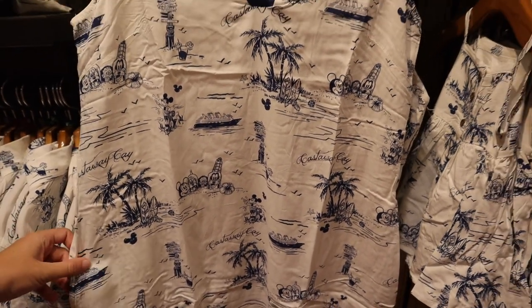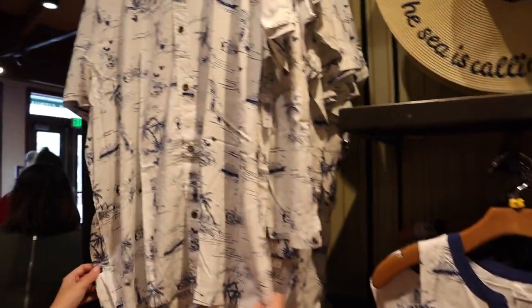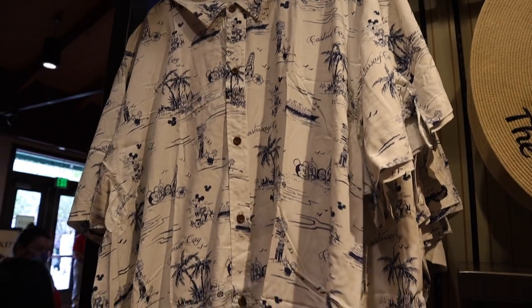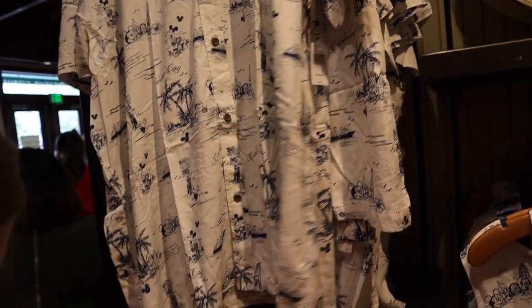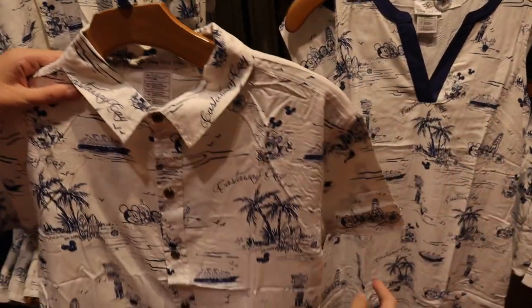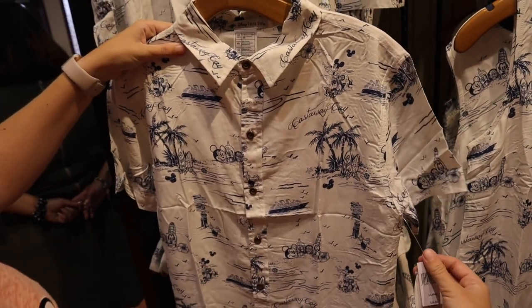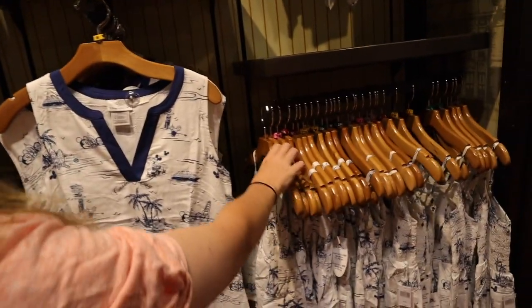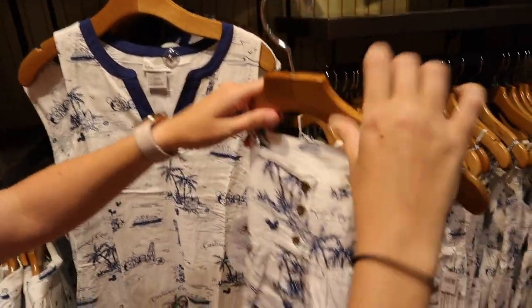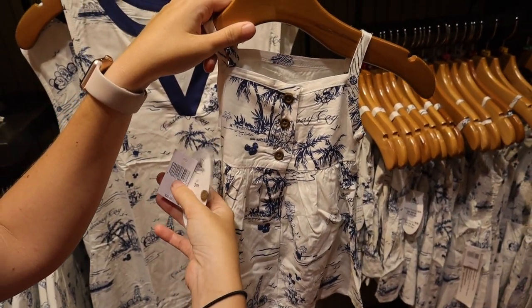And then you've got this shirt for $49.99 — it's the same rayon. It's kind of fun, I like that. And then there's a youth version for $34.99. And then you've got the girl's youth version — oh my god, how cute — for $29.99.